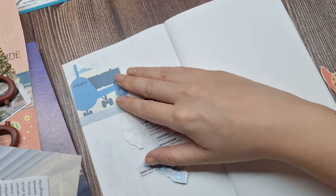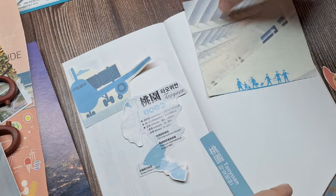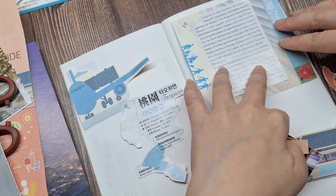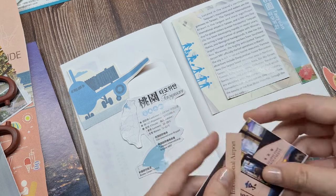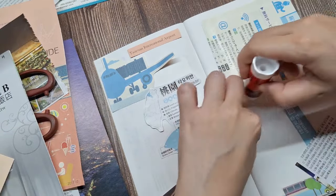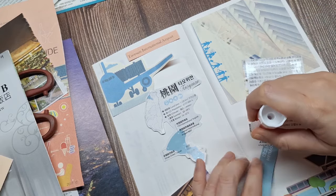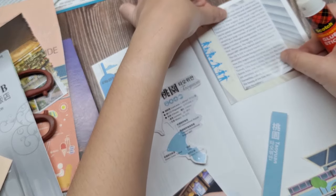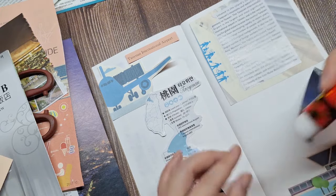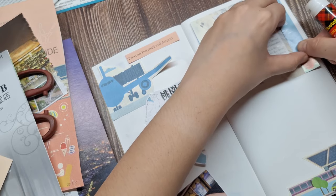Now, moving on to our next spread, I'll be documenting our arrival at Taoyuan International Airport. I have a large airplane cutout from the travel brochure which fits perfectly to highlight the theme of our arrival. Along with that, I have a map of Taoyuan and some information about the area, also cut from the brochure. Taoyuan International Airport is the main international gateway to Taiwan — a major hub for travelers offering modern facilities, duty-free shopping, and a variety of dining options. The airport is well-connected to Taipei and surrounding cities through the Taoyuan MRT system.